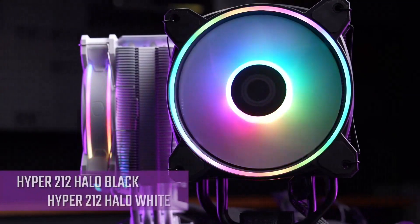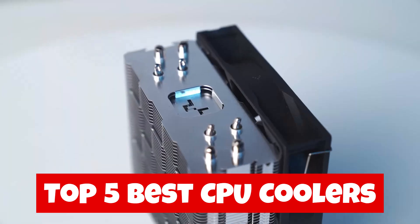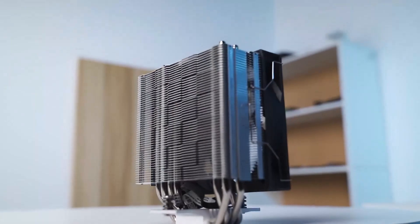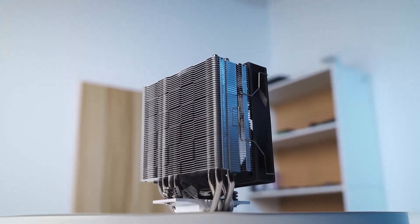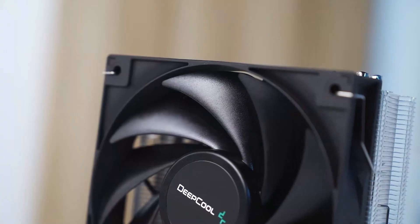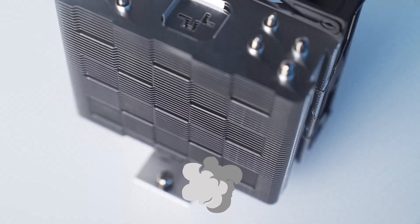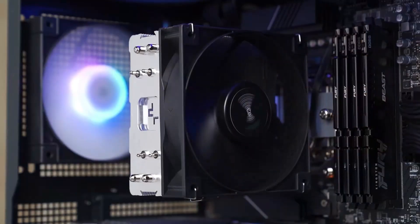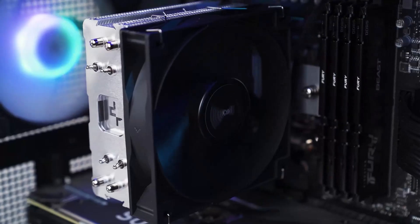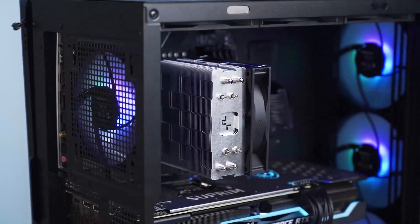In this video, we'll be showcasing the top 5 best CPU coolers that are currently available in the market. We have thoroughly analyzed and selected these coolers to help you make an informed decision. For more amazing tech product reviews and suggestions, please subscribe to our channel. We are committed to presenting you with the best tech products that you can buy. We will also cover what CPU coolers are, why you may want to choose them, and some of the best options available.